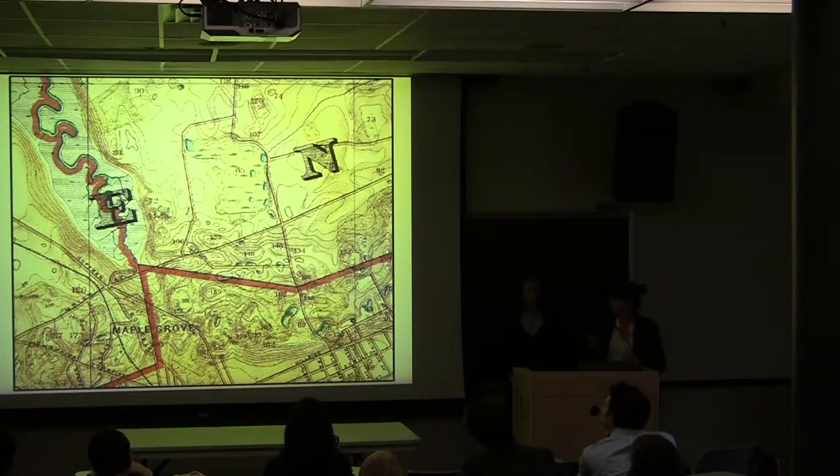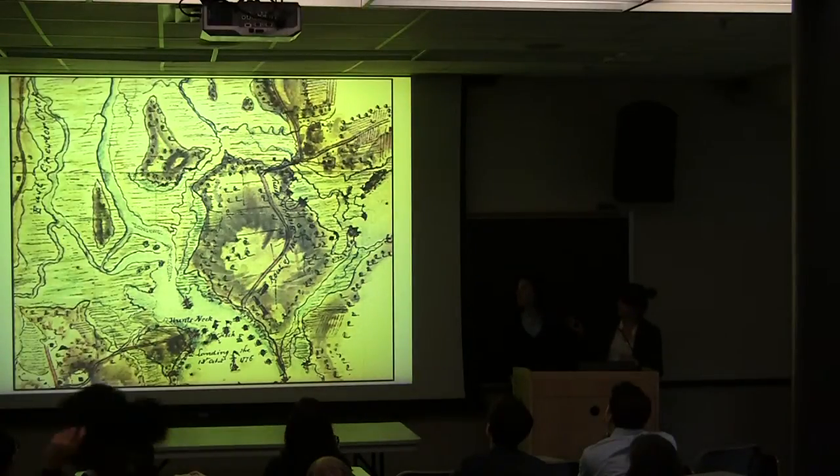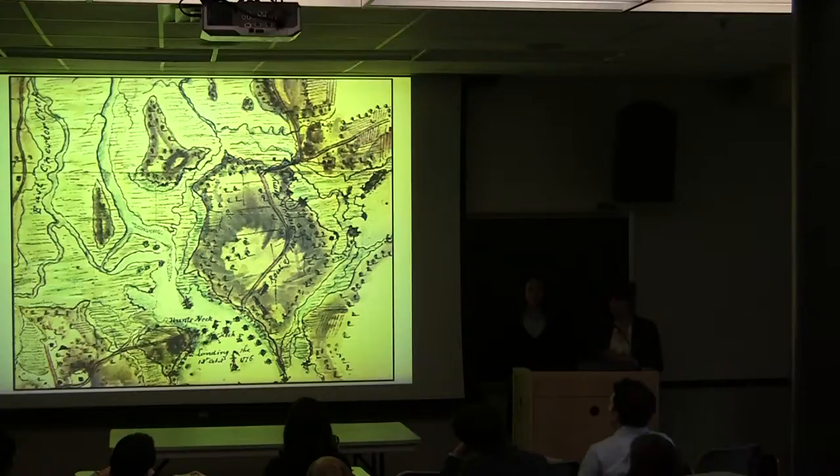We also looked at earlier maps, such as this military manuscript from 1776 by Blascowitz. While it had a great deal of detail within the inner landscape, we found that it wasn't as accurate as we had hoped and were not able to utilize it to the best of its ability. This is a detailed look at what the Blascowitz map looked like, also showing individual trees and shadows, wetlands, and creek systems.